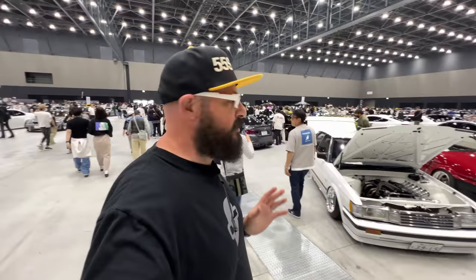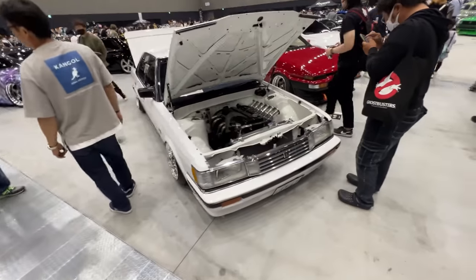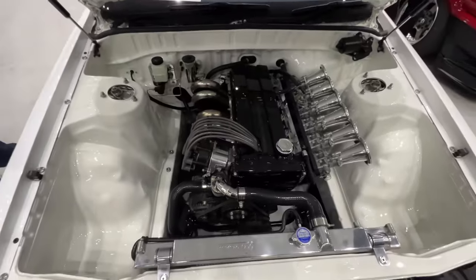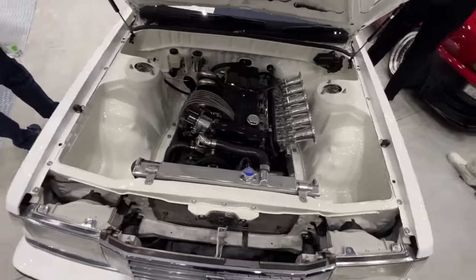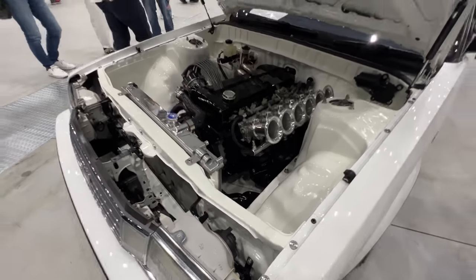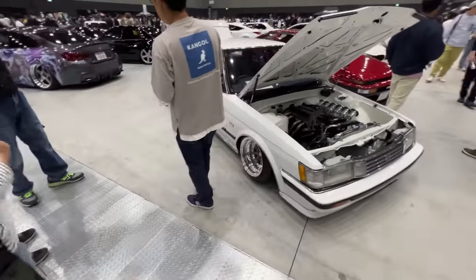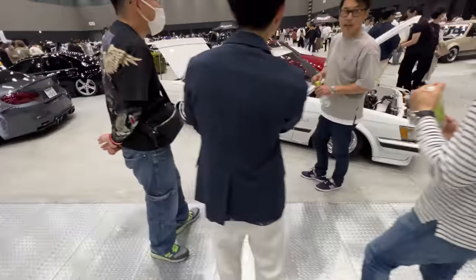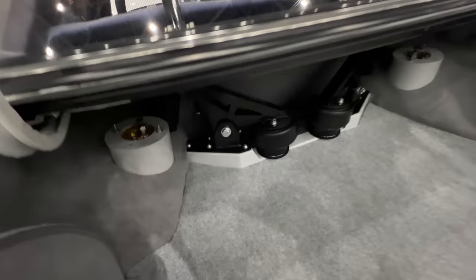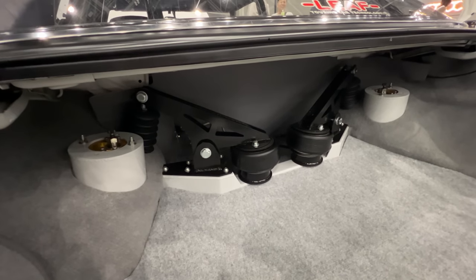A big standout for me this year has to be this Mark II Grande. Execution-wise it stands out because of this shaved engine bay — the velocity stacks really getting a lot out of the 1M that powered these cars in the mid-80s. Stance-wise it's on point. If you look inside you can see the rear suspension — the cantilever on bags.